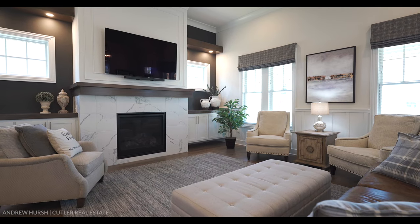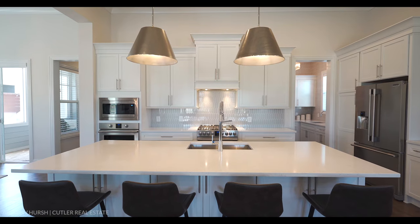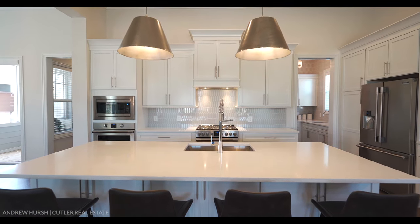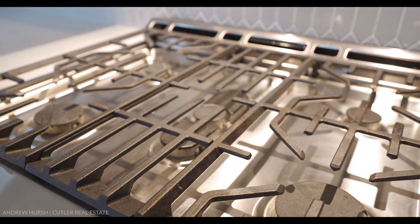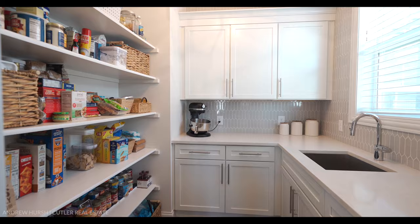This home features over 4,700 square feet of living space with six bedrooms and four and a half baths. You are going to absolutely love the modern and sleek finishes this home provides. From the gourmet kitchen to the finished lower level, every square foot is beautifully and thoughtfully done.